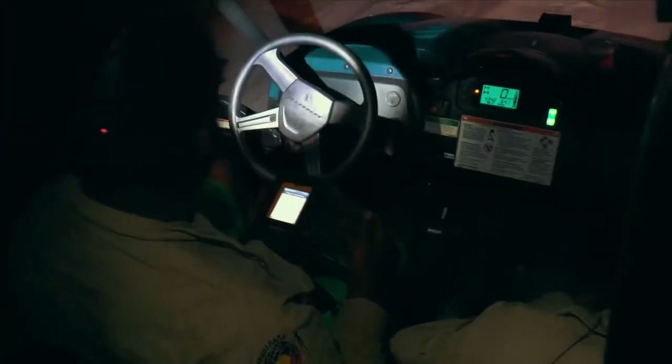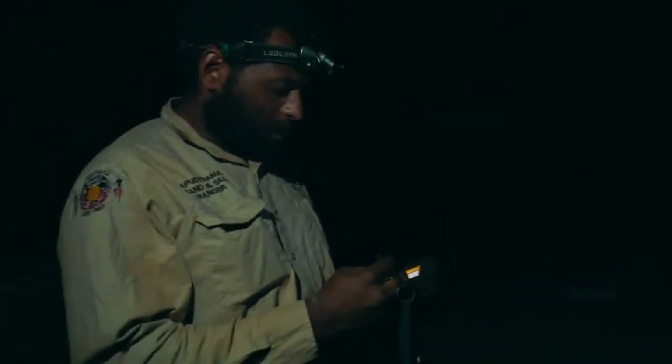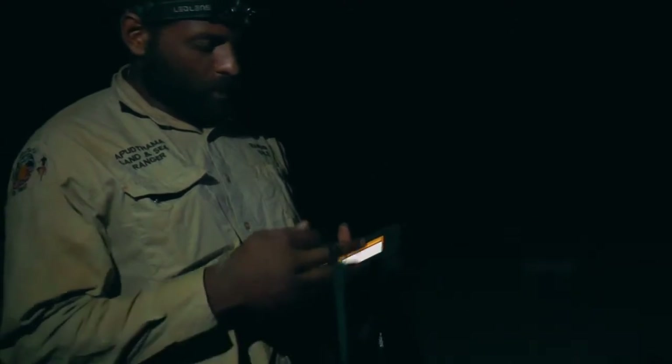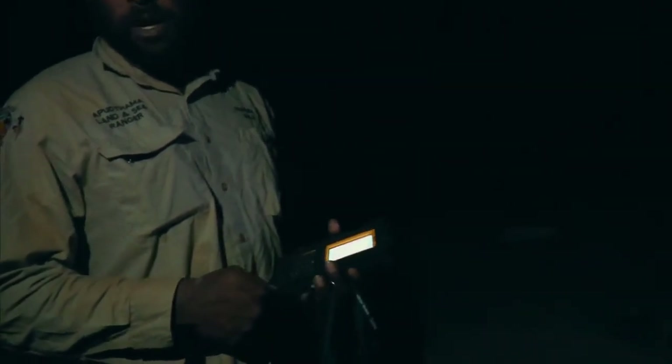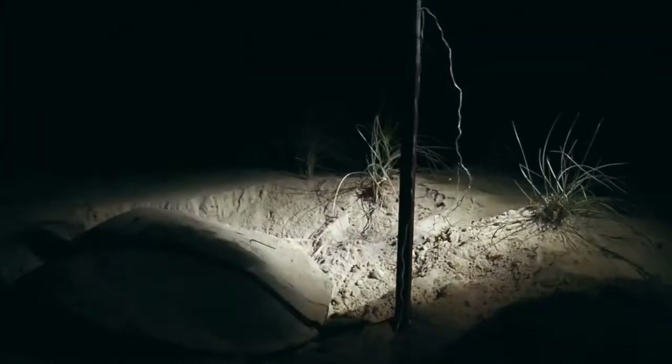What I'm doing here is recording down the data, and when we finish I take it back to camp and download it onto the computer. Then we can look it up and see how many turtles we've tagged, and when and where — all that information.